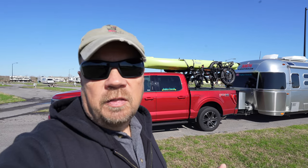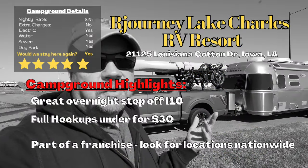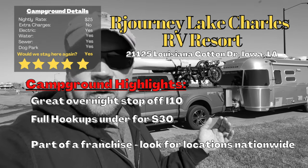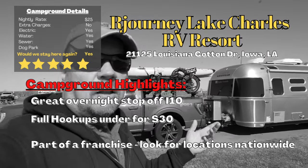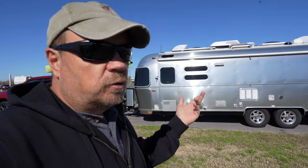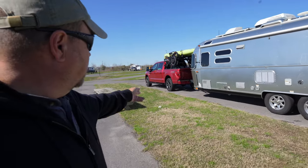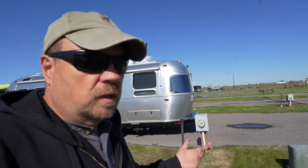We heard some noise from the railroad this morning, but last night we didn't hear anything at all, so this was actually a really good overnight stay. A big part of that is the price — it was $25 a night for full hookups, which is just awesome. I hate spending $40 a night for just one night when I roll in in the afternoon and head out early in the morning. At $25, I'm happy with it. They have 20 and 30 amp hookups, sewer connections, and water — everything we need.